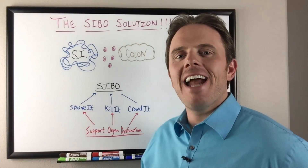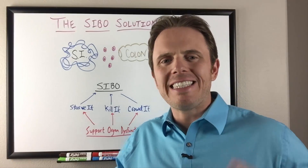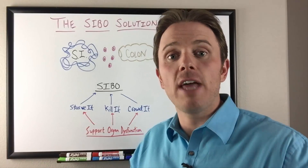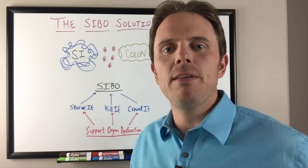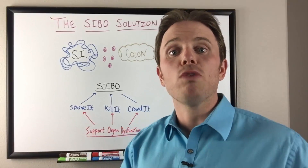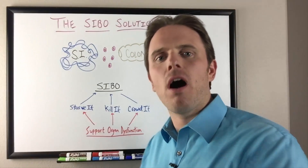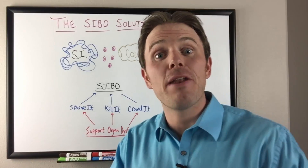Hey there, it's Dr. Justin Marcogianni and today's talk is going to be on the SIBO solution. I've had like six or seven patients just in the last day or two come into my practice that have already been pre-diagnosed with SIBO and have actually been treated by experts in this field and still don't feel better. I'm seeing this over and over again and I want to go into why that may be the case.